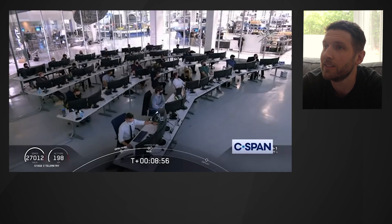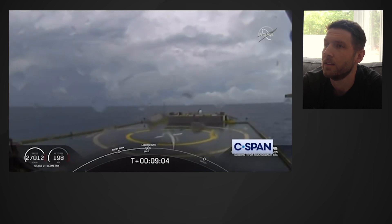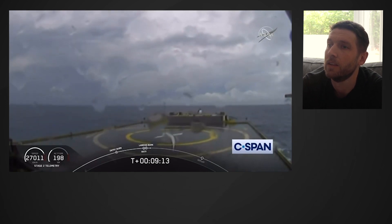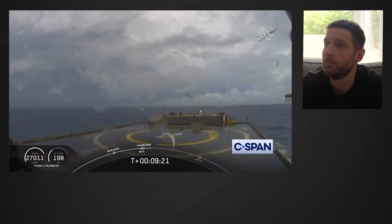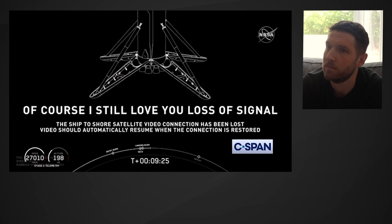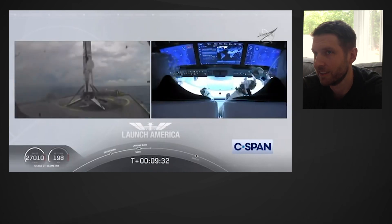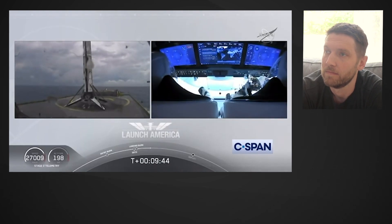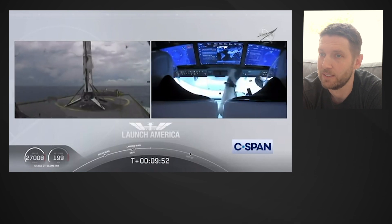Confirmation of SECO — second engine cutoff. Now we are waiting for our first stage to make its way to our drone ship, Of Course I Still Love You. Dragon SpaceX, nominal orbital insertion. Launch escape system is disarmed. What you're seeing on screen is a live view of our drone ship where the first stage will be coming down. Falcon 9 first stage successfully landed. Falcon 9 has landed — this is the first Falcon 9 to carry humans to orbit, so very exciting for us. Bob and Doug are still making their way to their targeted orbit.